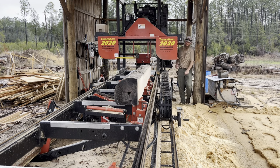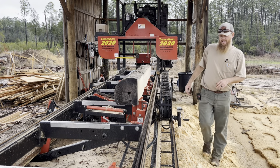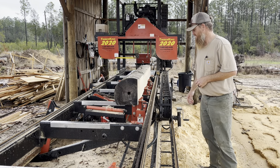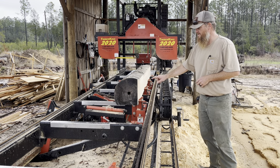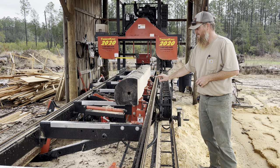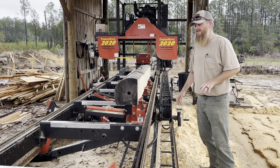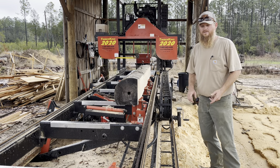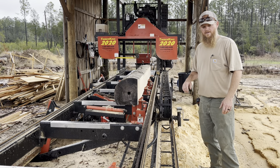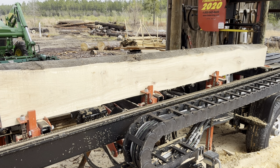We were going to slab this wood out, but I got scatterbrained and made two square edges. So what we'll do is still cut it an inch and a half thick, and I'll have one flat edge — perfect for shelves or something small like that. We can still make cutting boards, charcuterie boards, and other things.